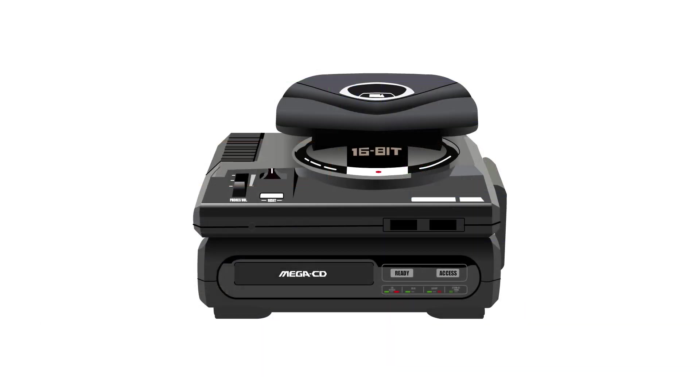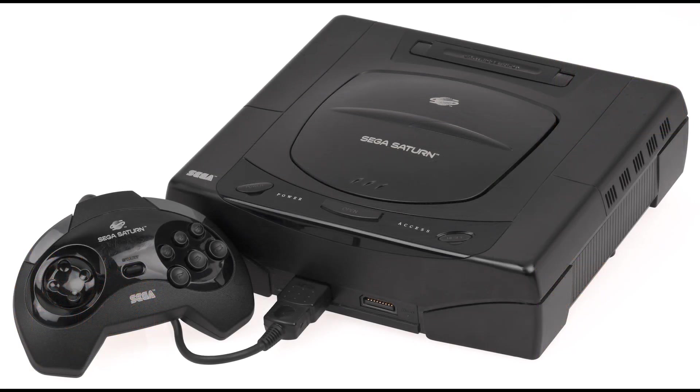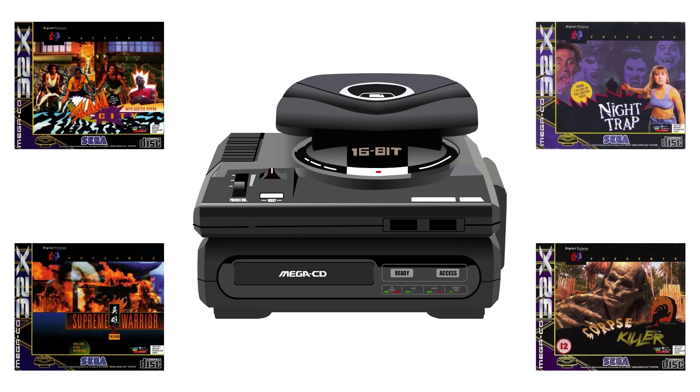This bottleneck may explain why we only saw Sega CD FMV games supported on the system, but I imagine its early demise and the introduction of the Saturn probably contributed towards this as well. It's a shame we never saw the CD32X reach its full potential, but hopefully one day we will.